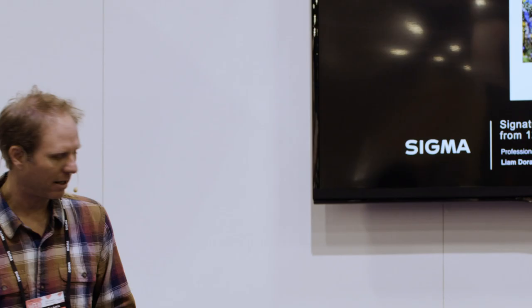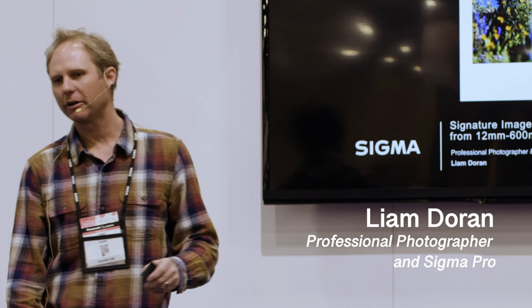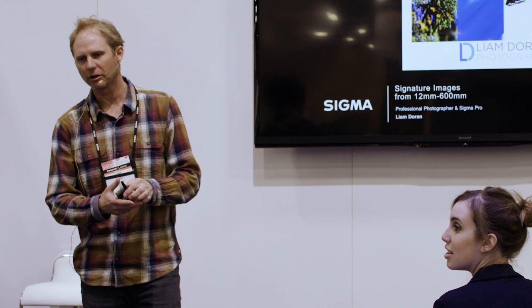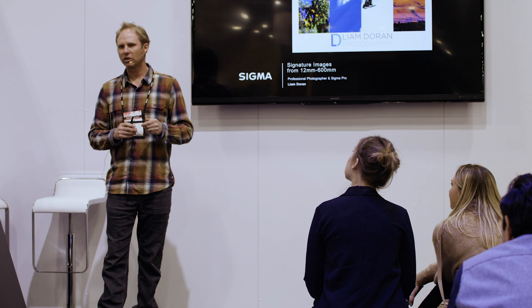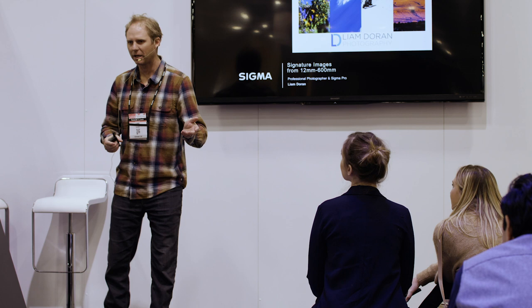My name is Liam Duran. I'm a Sigma Pro photographer. I live in Breckenridge, Colorado, which is a really good place to be an outdoor photographer. I shoot for brands like Oakley, K2, ski brands, outdoor brands. I shoot for tourism boards and I do a lot of editorial work — a lot of magazine work, which might sound weird in this day and age, but it's actually a core part of my business.